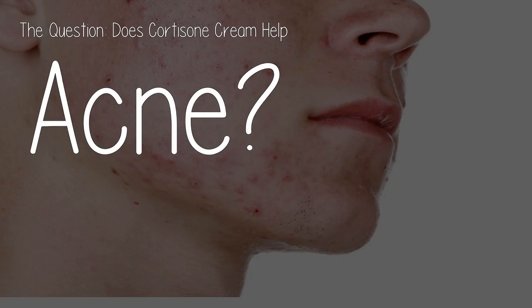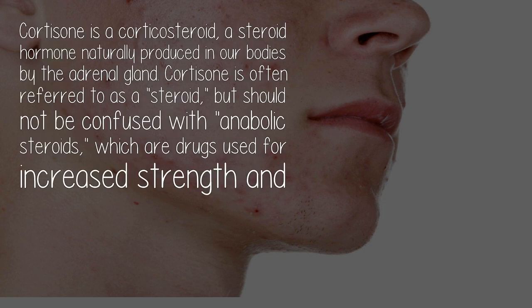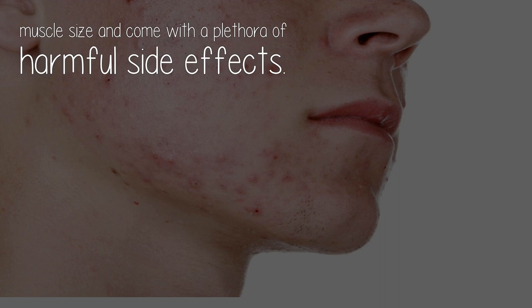The question: does cortisone cream help acne? What is cortisone? Cortisone is a corticosteroid, a steroid hormone naturally produced in our bodies by the adrenal gland. Cortisone is often referred to as a steroid, but should not be confused with anabolic steroids, which are drugs used for increased strength and muscle size and come with a plethora of harmful side effects.